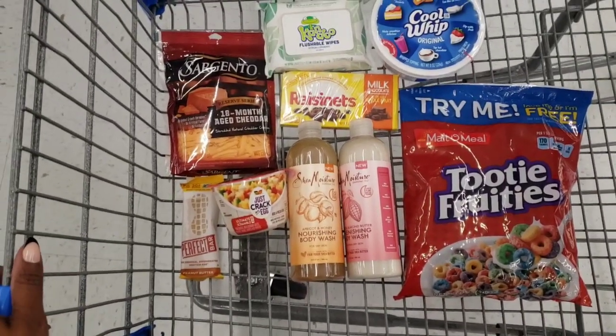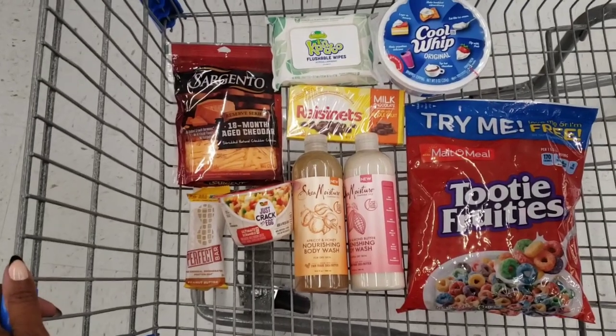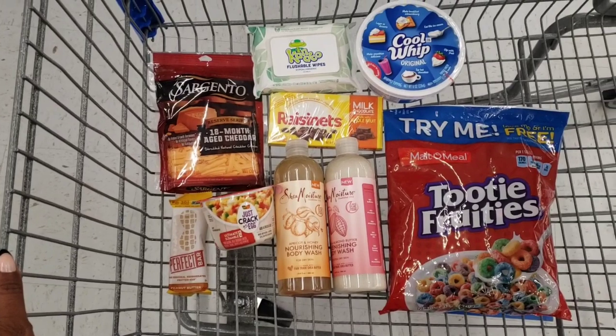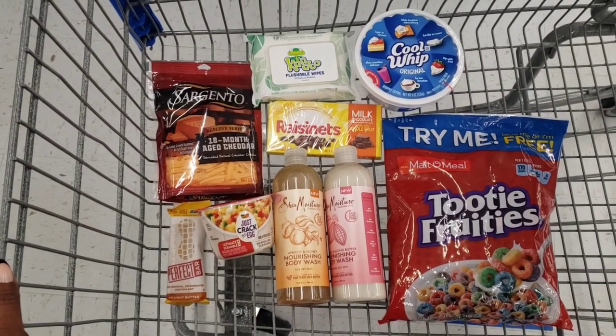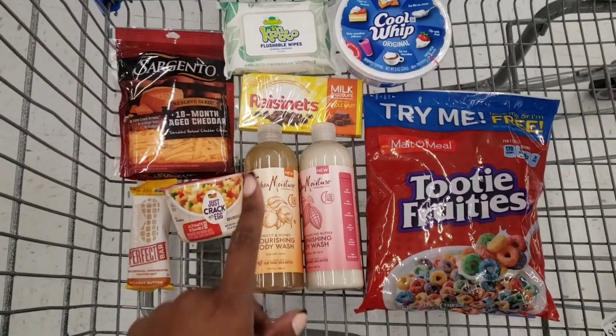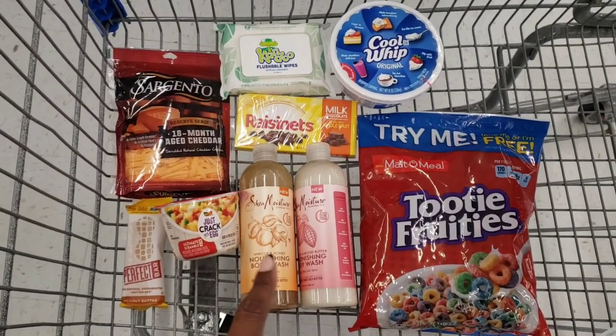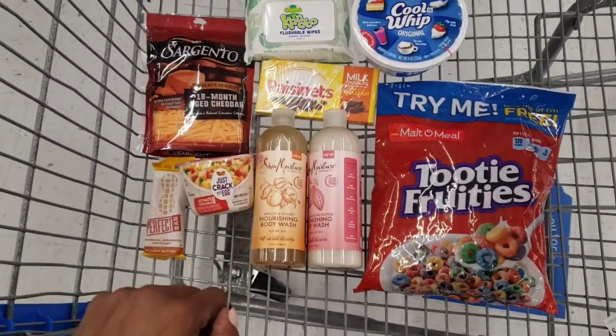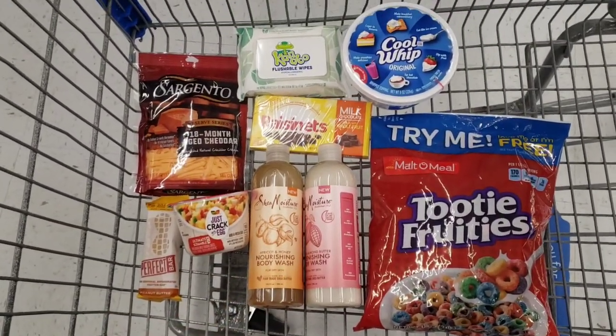I'm going to do my ShopKick stuff in a separate transaction because I want to make sure I get the points in a timely manner. It took forever to get my CVS points, so I'm just going to do those in a separate transaction. Let's go check out.